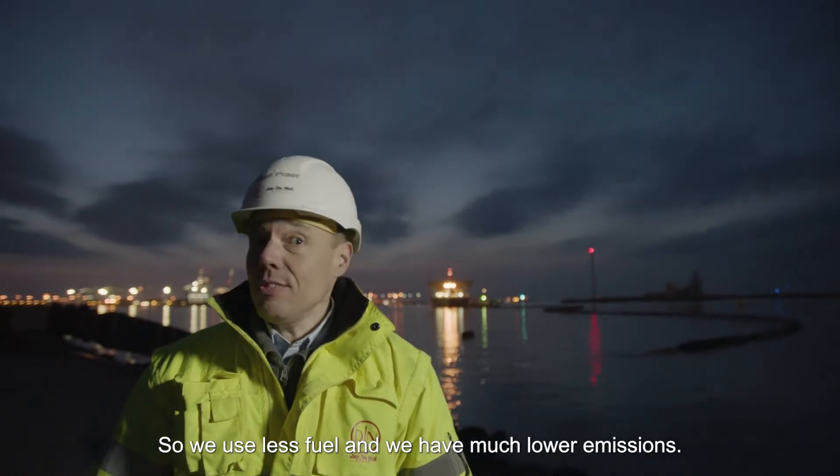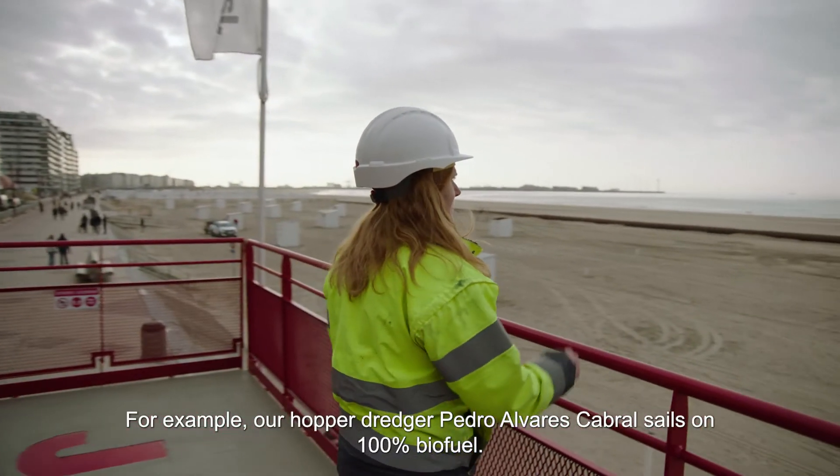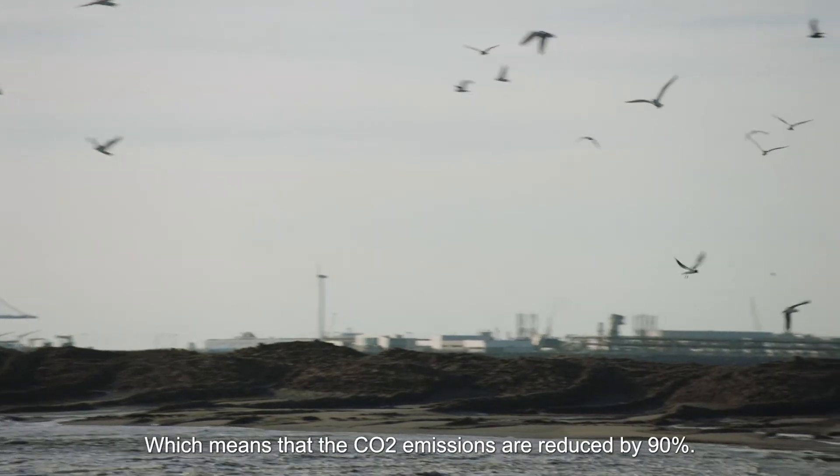So we use less fuel and we have less emissions. We are working as sustainably as we can on this project. For example, our hopper dredger, the Pedro Alvarez Cabral, sails on 100% biofuel, which means that the CO2 emissions are reduced by 90%.